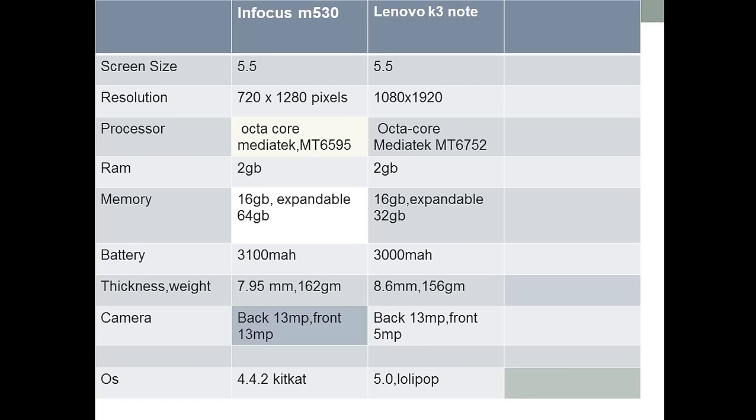Now you can decide which phone to choose. If you want to spend 1,000 rupees more and get a better processor, better battery, and a camera with optical image stabilization — which is not usually seen in mobiles under 20,000 — then you can go with the Infocus M530 for a full-featured package. But if you want a slimmer and lighter mobile, then you can choose the Lenovo K3 Note. That's it for this video. I'll be back with another two-mobile comparison. Until then, stay tuned to my channel — bye!